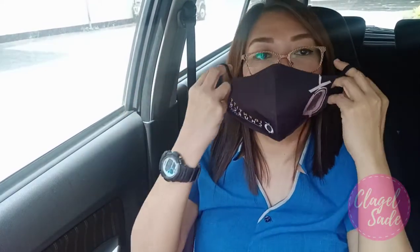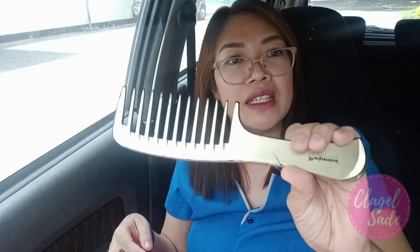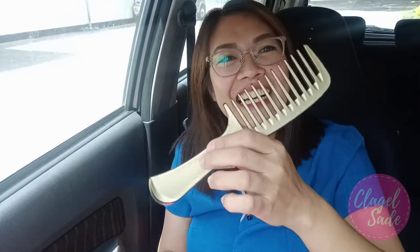I also have here another mask. This one is a gift from Brian's officemate — an advanced birthday gift and anniversary gift. The logo here is from our church logo, Identity Church. And then I have here my comb. This comb is from my officemate, Ma'am Laura — thank you! This is a Paganini one-seat-apart comb. I love it.